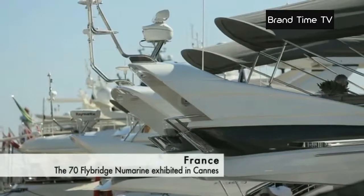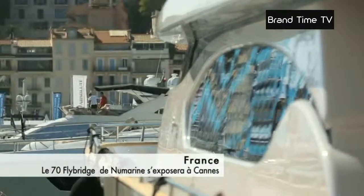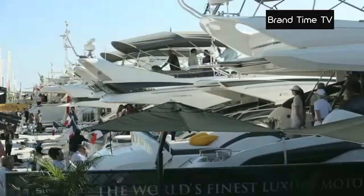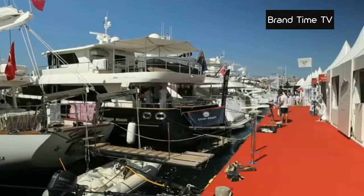From September 8th to 13th, many boaters will drop anchor on the Croisette. The Yachting Festival of Cannes welcomes the biggest shipyards, brokers and other professionals of the industry, but also all the enthusiasts.